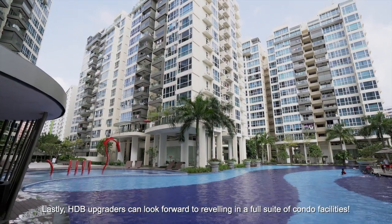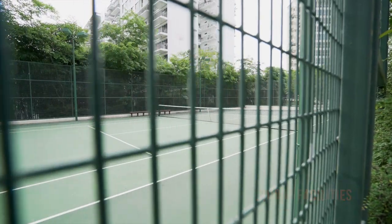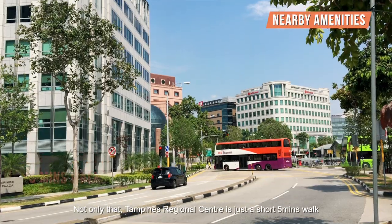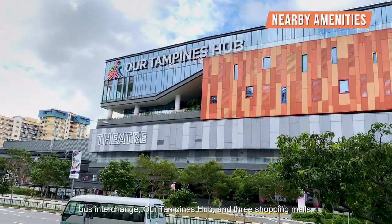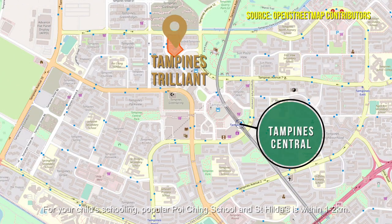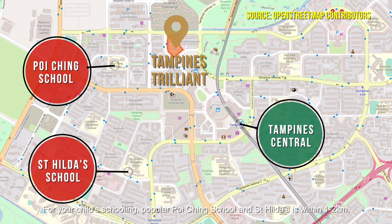HDB upgraders can look forward to reveling in the full suite of condo facilities. Not only that, Tampines Regional Centre is just a short 5-minute walk for you to reach the convenience of 2 MRT lines, bus interchange, Tampines Hub, and the mall shopping options. For your child's schooling, popular Poi Ching School and St. Hilda's is within 1 to 2 kilometers.